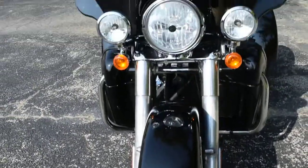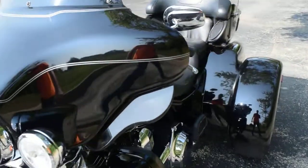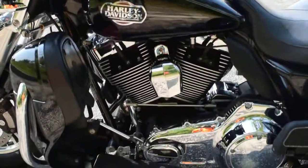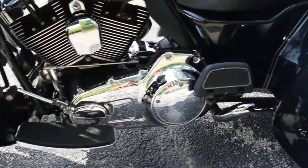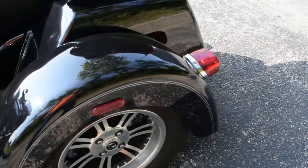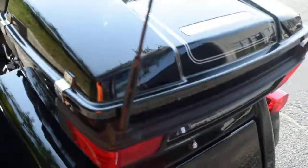This trike has been service and safety inspected and is currently ready for the road. You can call us at 847-526-0500. You can come see this bike in person — we're located 45 minutes north of Chicago. Our address is 315 North Rand Road, Wakanda, Illinois.